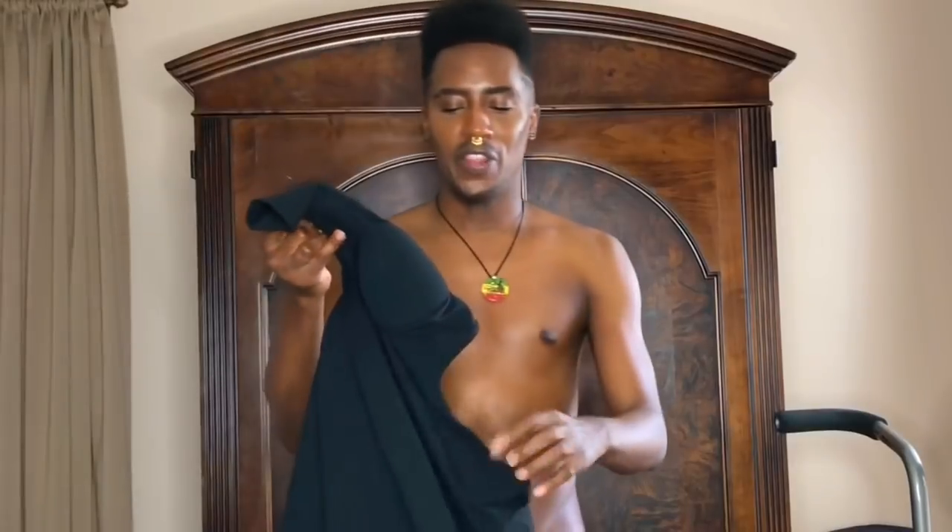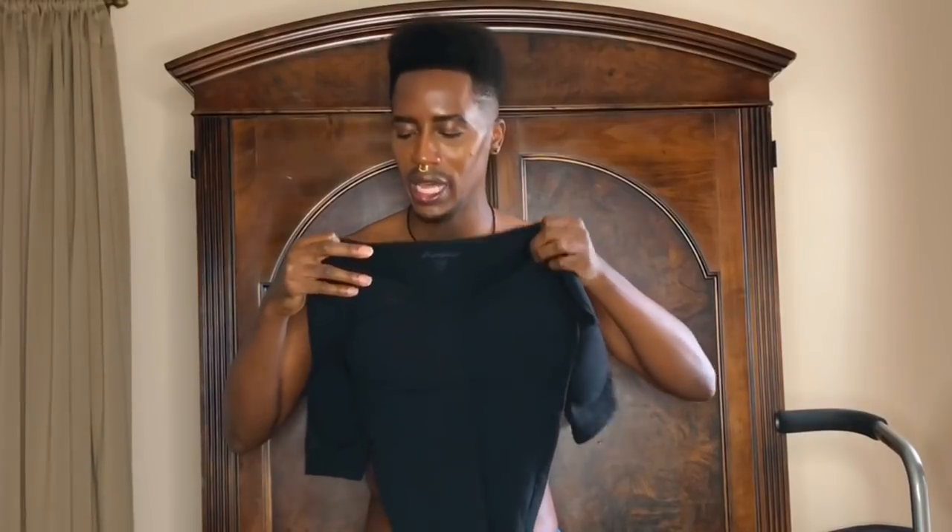I've already opened it, so let's see — this is the shirt. The shirt has padding installed in it in the chest area, the shoulder, and the bicep. It looks a little cartoony — I'm like, this is going to look a mess. So I'm a little skeptical, but we shall see.